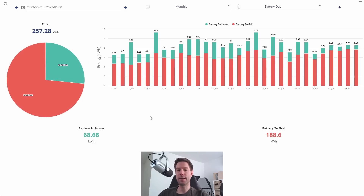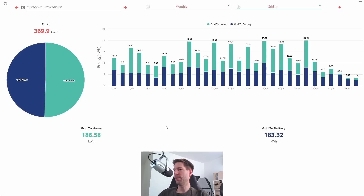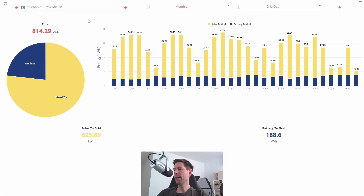In the battery-out tab you can see battery-to-grid was 188.6 kilowatt hours and battery-to-home was only 70 kilowatt hours. Flipping back to May, the proportion of battery-to-grid is a lot smaller because of the increased flux export period. On the grid side, we imported 370 kilowatt hours — roughly half to home, half to battery — and we exported a large 814 kilowatt hours, compared to roughly 750 in May, so about 65 kilowatt hours more in June.